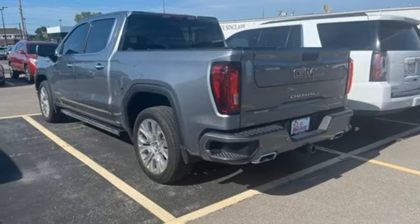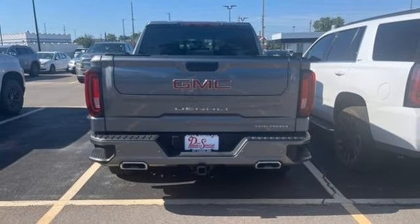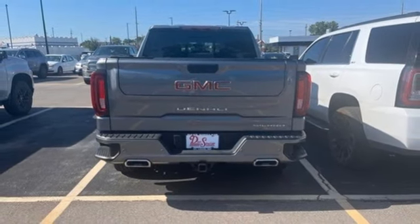Heated and ventilated leather bucket seats, trailer hitch receiver, adaptive suspension, auto-dimming rear view mirror, and V8 engine.